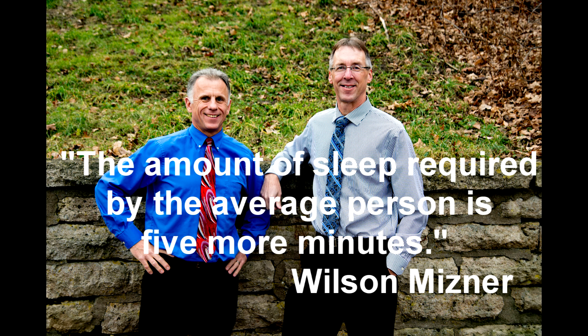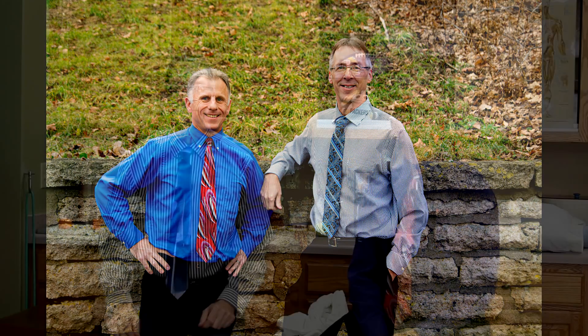Bob and Brad, the two most famous physical therapists on the internet. I'm Bob Schrupp, physical therapist. Brad Heineck, physical therapist. Together we are the most famous — and probably the most ugly — physical therapists on the internet, in our opinion of course.